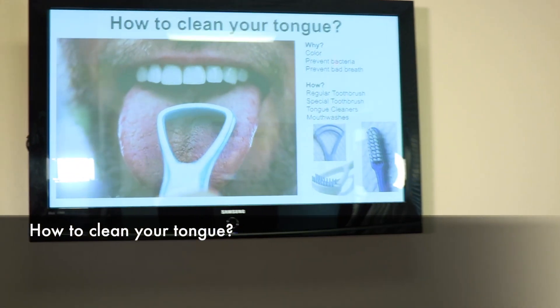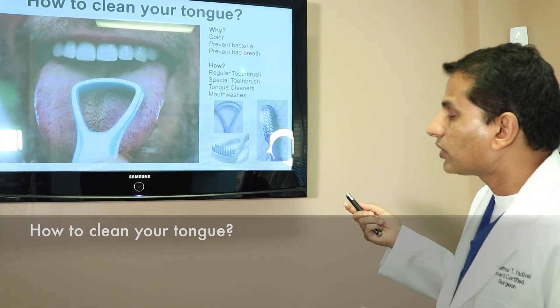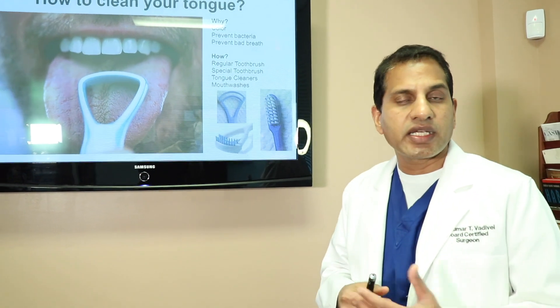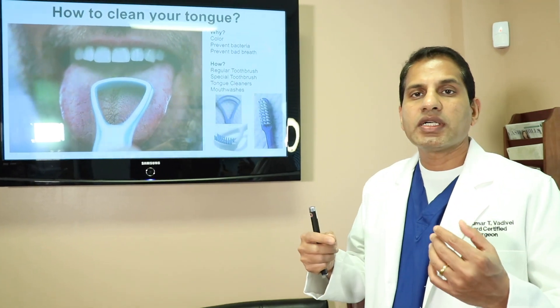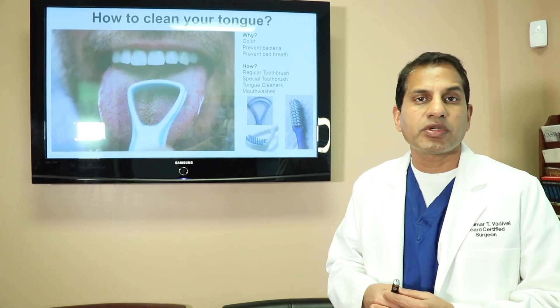The third reason is you don't want to have bad breath. If you don't keep your tongue clean, it can cause bad breath also. So now the question becomes, what do you do to keep your tongue clean?